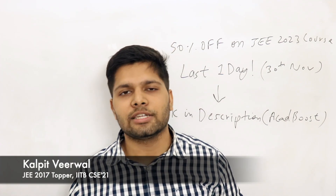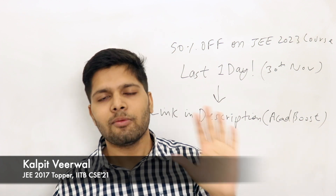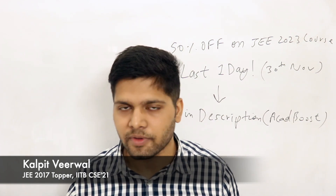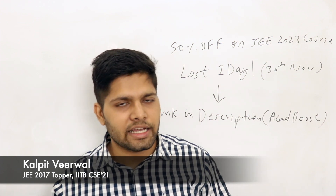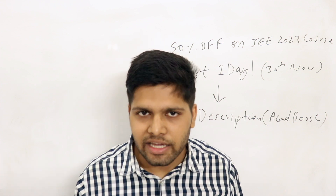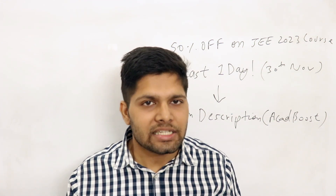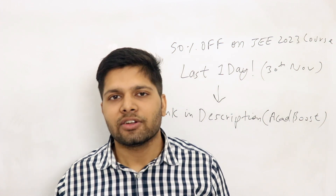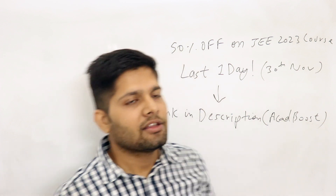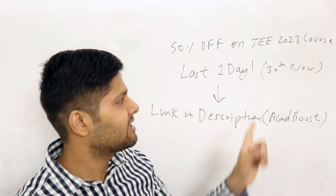Hi friends, welcome back to the channel. Today's video is for JEE 2023 aspirants and we are going to discuss the top five most important chapters in mathematics in class 11th, so you will be able to get your dream IIT in JEE 2023.